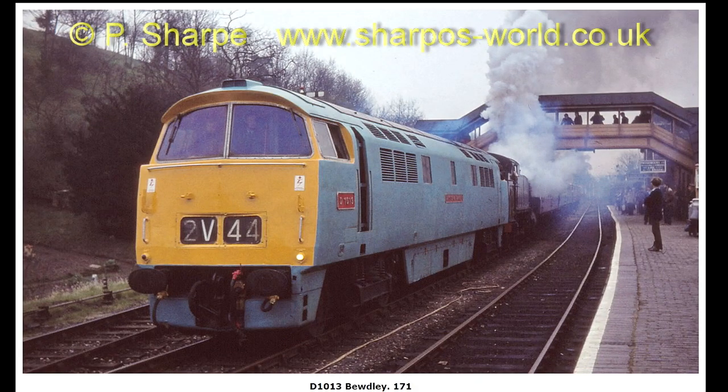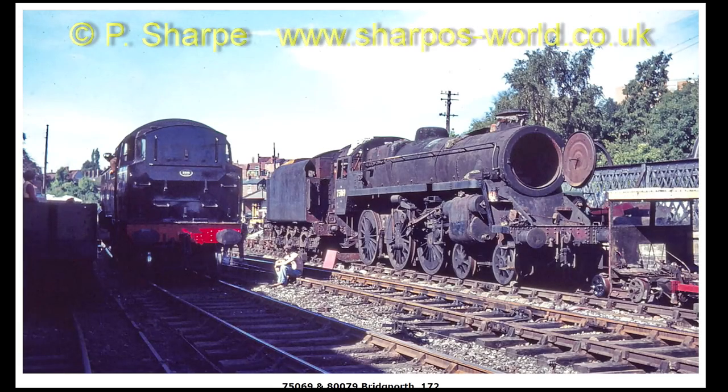D1013, and it looks like 5164 behind it, I think.